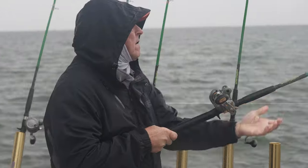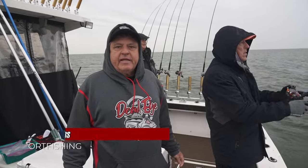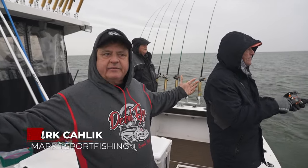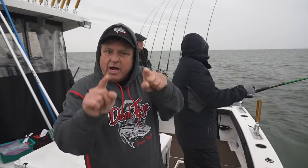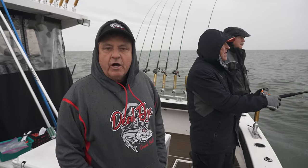Here we are on Lake Erie and welcome to Midwest Outdoors. Here we are again out on Lake Erie — a little bit of nasty weather out here today, but we're out looking for that big one for the Fall Brawl, looking to catch that big fish out here today.